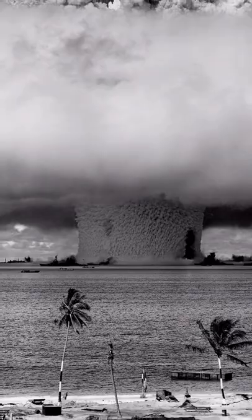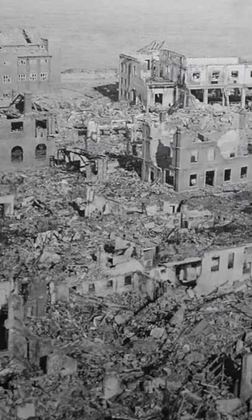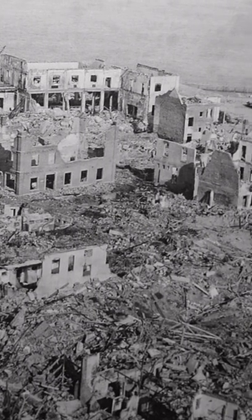However, the other bomb's parachute deployed as it had been designed to do. Six of the seven steps to engage the detonation occurred, but due to a malfunction, a single low-voltage switch failed to activate, saving the USA from an unimaginable tragedy.